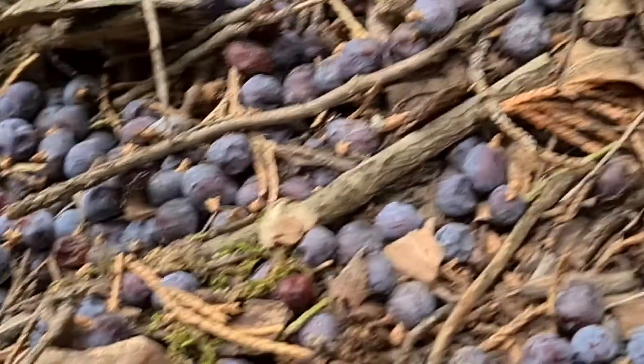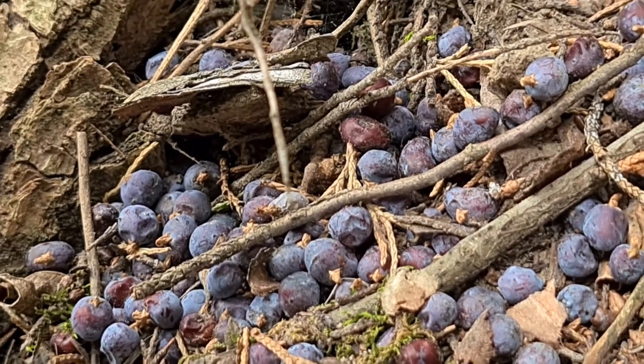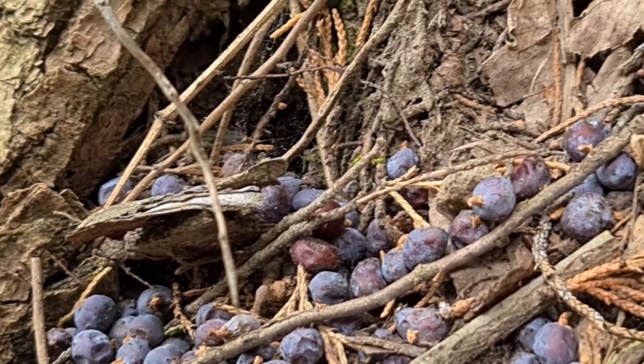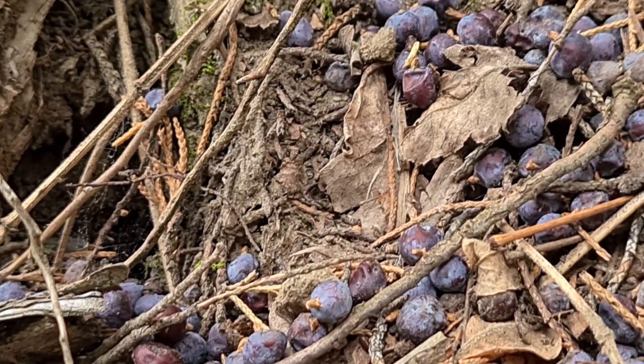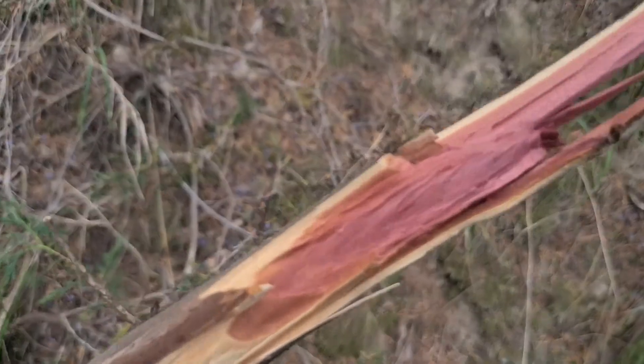There are some attempts to cut only the female trees. This tree has male and female trees, so there are some attempts to leave the male trees and utilize them for windbreaks while cutting the female trees so that they're not spreading.